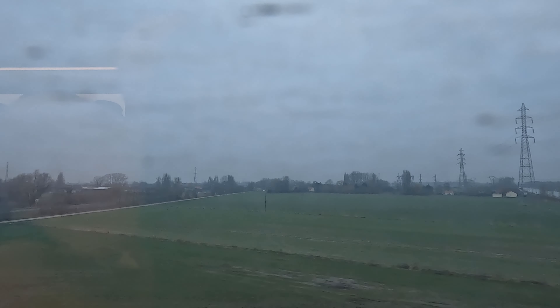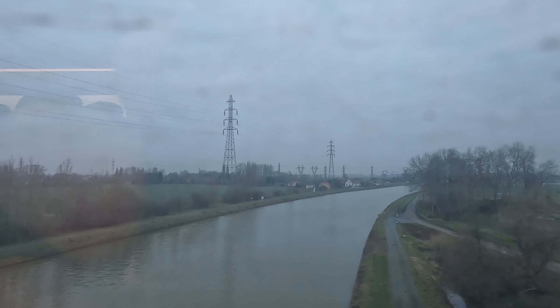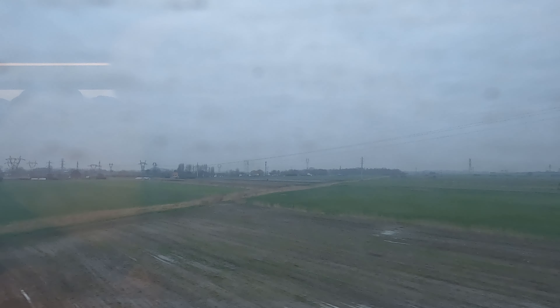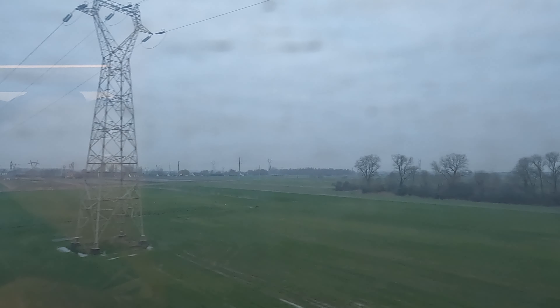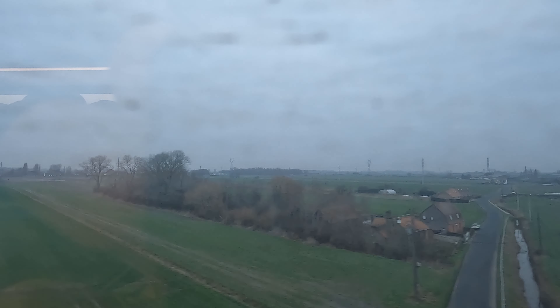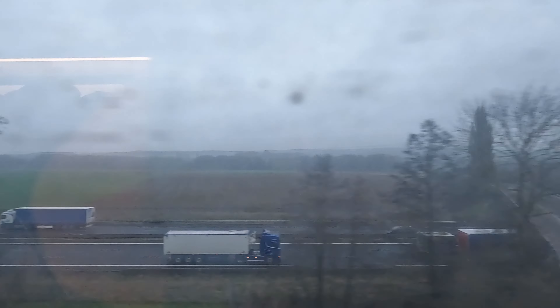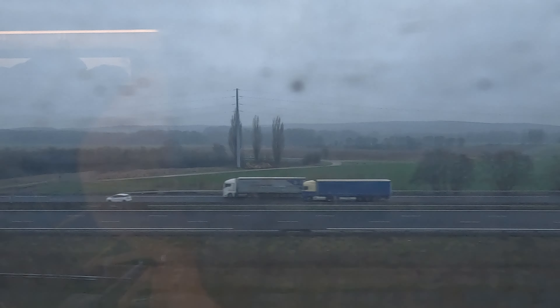The ride is really smooth and the Velaro train is operating at high speed most of the time. Also on board this train are five French customs officers. Before we entered the tunnel they were sitting in a coach and you could approach them to declare your goods. After the tunnel on the French side, they were walking through the whole train and randomly checking passengers.